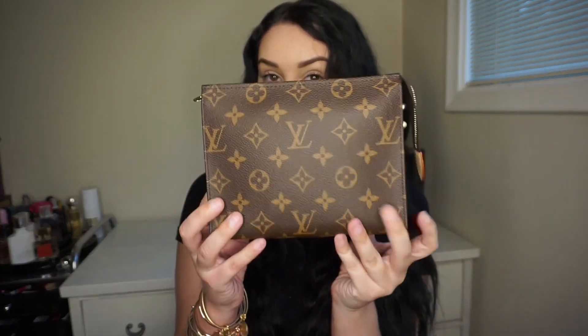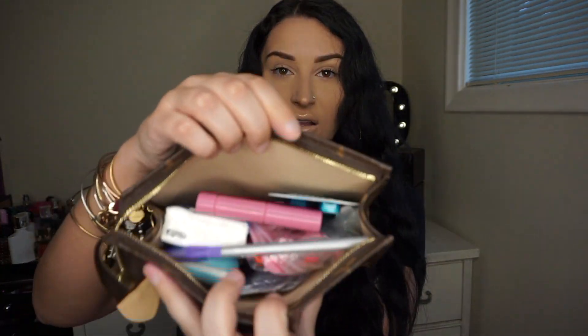This next item is one I didn't think I would like so much but I am obsessed with it now. I use it every single day — it has all of my essentials and it is the Toiletry Pouch Number 19. I did a 'what's in my bag' video so I'll link that above if you'd like to see what fits in this pouch. It holds so much and I always have it in my purse. I love it because it's the number 19 — that's my favorite number.